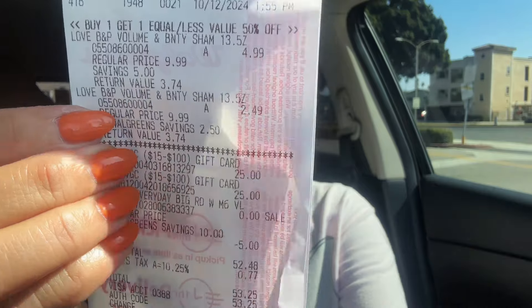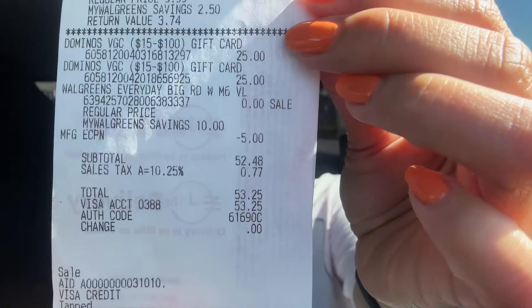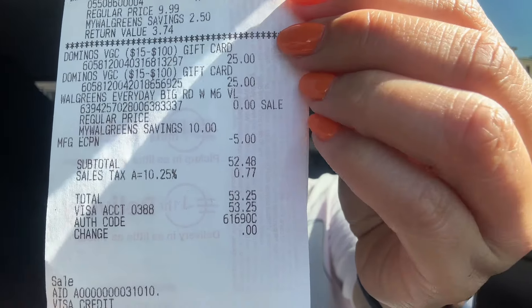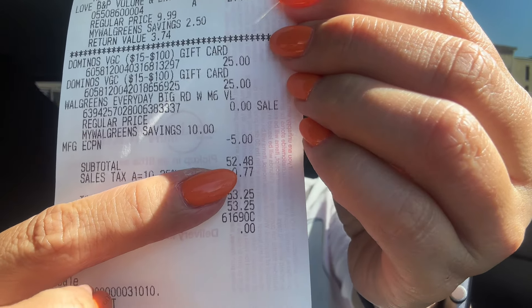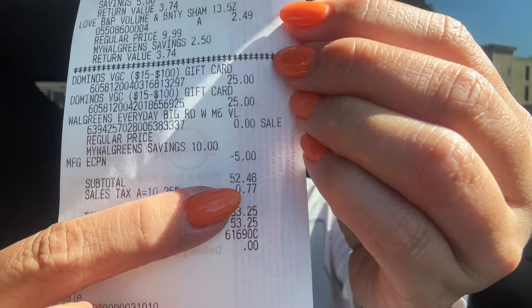Let me show you the receipt with the Love Beauty and Planet and the gift card. My out of pocket looks high just because I purchased a gift card. After the $5 coupon I paid $52.48, then I received six dollars and about 30 cents on Fetch because I had 300 points when I spent $30 at Walgreens — so that's a pretty good deal.